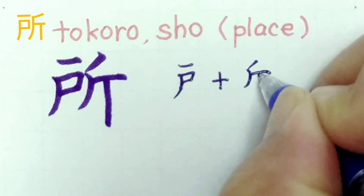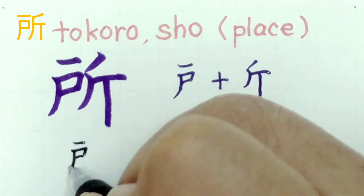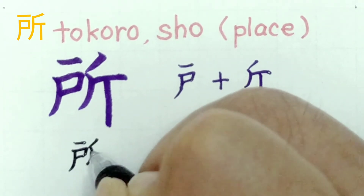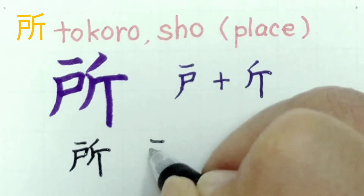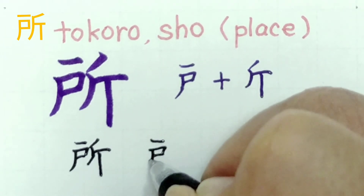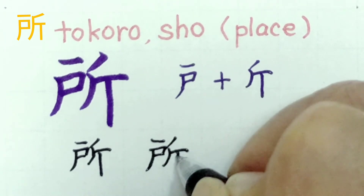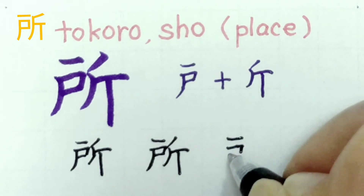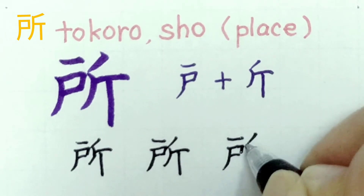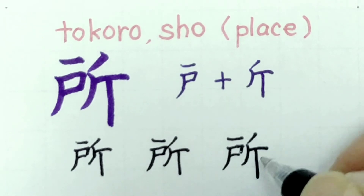Let's write it together. This kanji has 8 strokes. We'll practice writing it three times. Good.